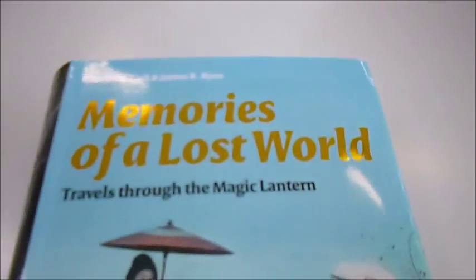Highly, highly recommend this. For just 11 pounds through bibliophilebooks.com, it's called Memories of a Lost World.